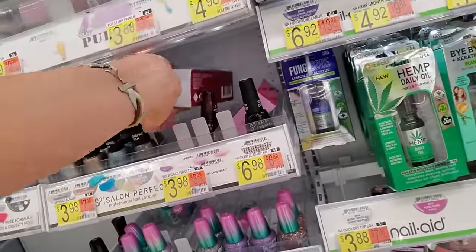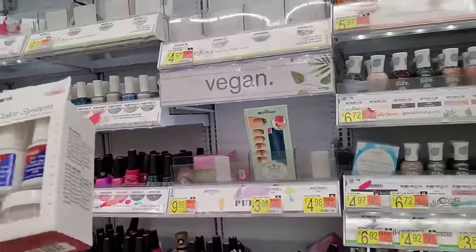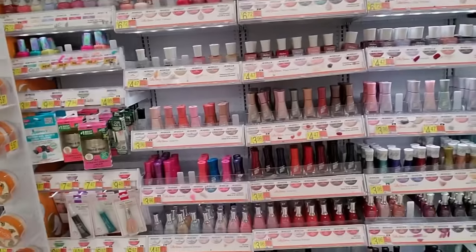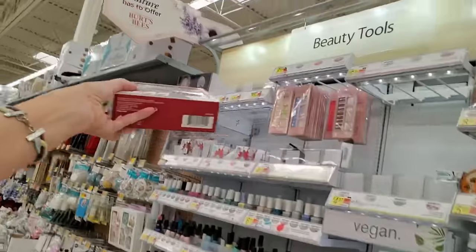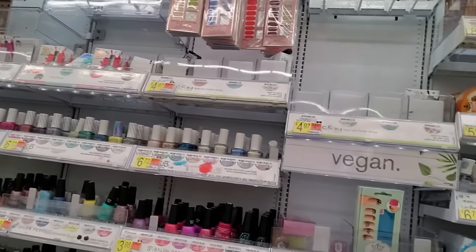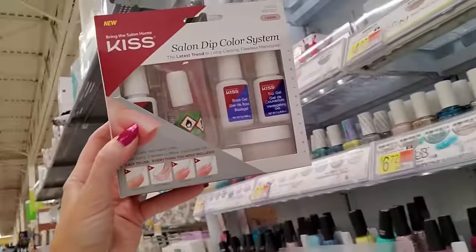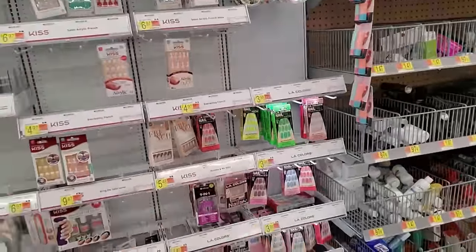People just stick whatever in there. Gosh, that's a big kit — Salon Dip Color System. I don't know where that came from. Sometimes they would have them up here. Looks like fun. They've reorganized all this stuff since the last time we were in here.